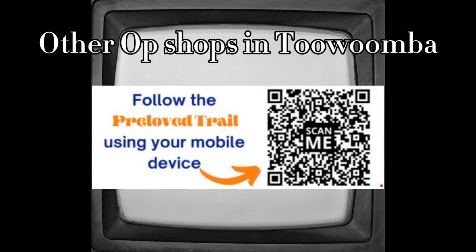Now, this was only a small snippet of the amazing op shops in Toowoomba. I recommend clicking the link below in the description or scanning the QR code to find out more about the op shops in Toowoomba and surrounds.